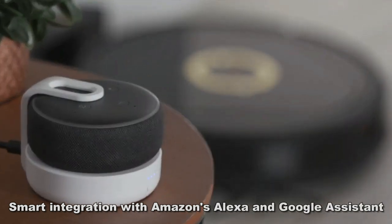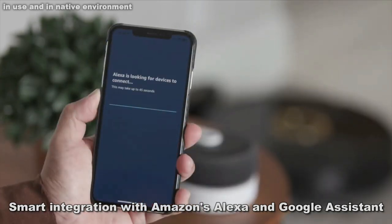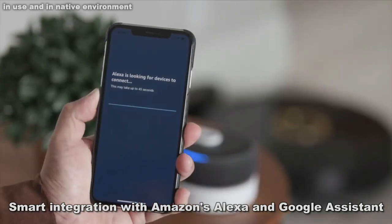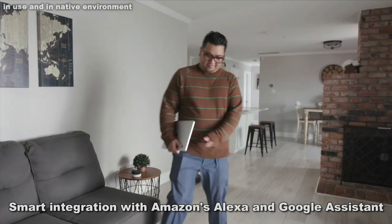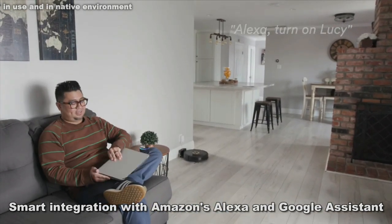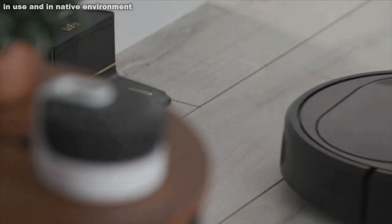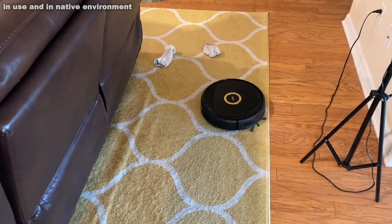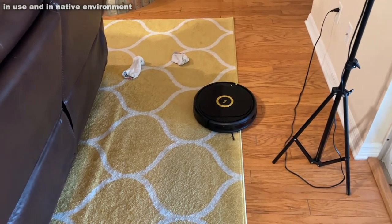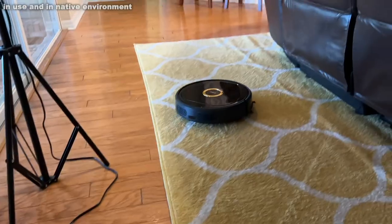The Trifo Home app has smart integration. You can use your Echo device to say 'turn on Lucy' or 'turn off Lucy,' or use your Google device to turn her off and on. You can have her clean different areas using Amazon Alexa and Google Assistant. It's really fantastic — you can use voice control to control your cleaning robot.